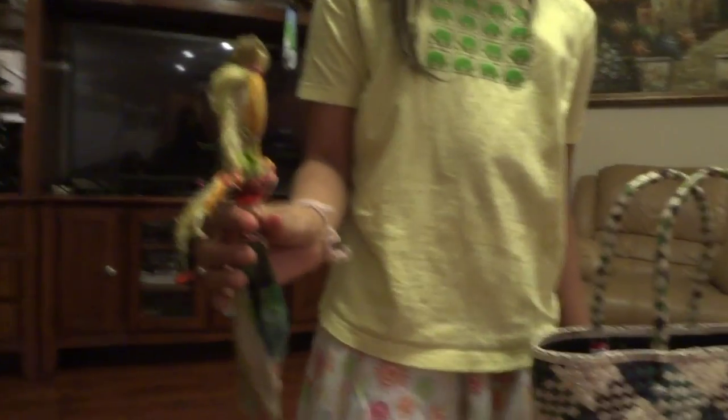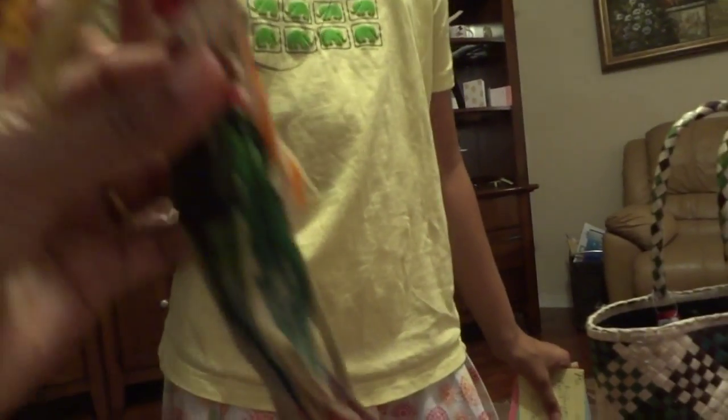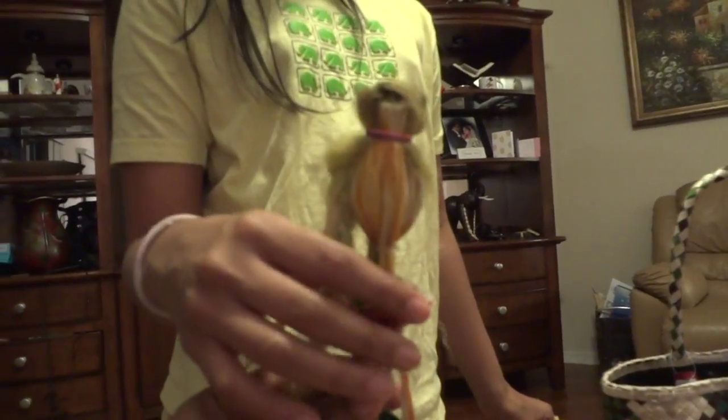And this is a corn husk doll. It's very fragile. We just combined it and tied it up until we kind of made this. And as you see, it looks really cool.